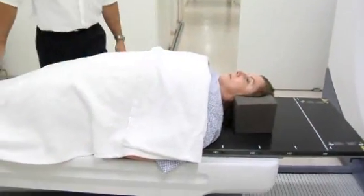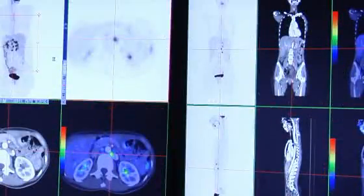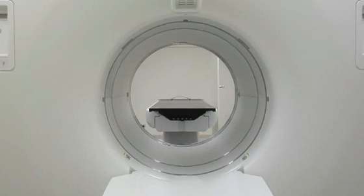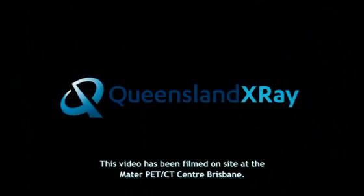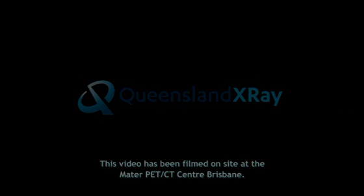Our PET-CT centres are revolutionising diagnosis and treatment by offering dramatic improvements in clinically relevant information. Queensland X-Ray is proud to offer this breakthrough technology as part of its commitment to medical imaging and patient care. This video was filmed on site at the Mater PET-CT Centre, Brisbane.